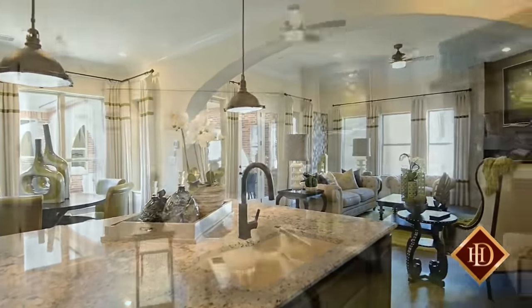The kitchen opens directly into the family room complete with a corner fireplace, providing a cozy, warm atmosphere.